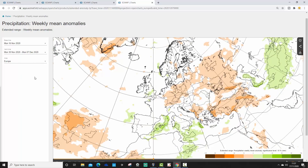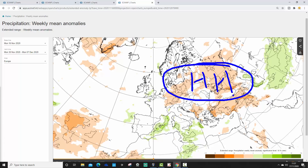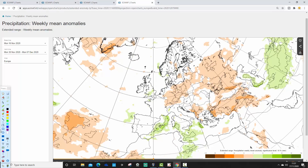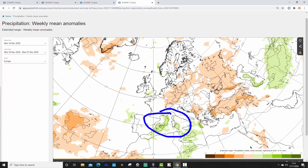Week three precipitation anomalies, covering the 30th of November to the 7th of December, show the drier-than-average conditions shifting more towards the eastern side of Europe where the ridge is pushing. There is a weak signal hinting at being a little more unsettled across western Europe. A drier-than-average signal around Greenland could be indicative of a mid-Atlantic ridge. In the Mediterranean, the central bowl looks quite unsettled, the eastern side looks dry, and Spain and Portugal might be a little unsettled as well.